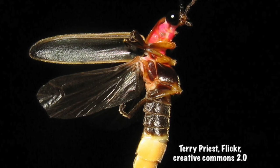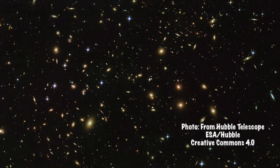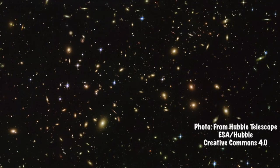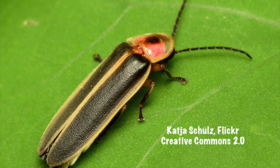In fireflies, bioluminescence — the production of light by living organisms — is a chemical reaction that requires oxygen. Fireflies produce cold light and are so efficient that almost 100% of this reaction produces light with almost no heat generated. Meanwhile, 90% of the electricity used by an incandescent light bulb produces heat, and only 10% actually produces light.